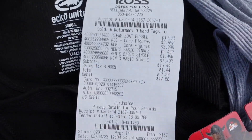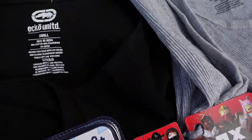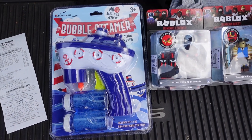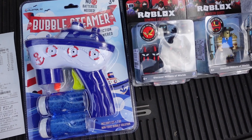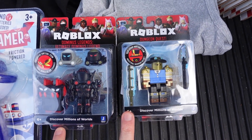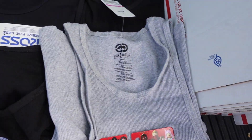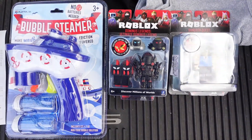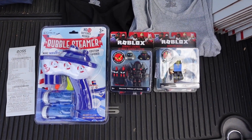I spent $17.88 at Ross. I picked up a few toy items — small, easy to ship, triple-your-investment type deals. There's a bubble gun, and two Roblox action figures at $3.99 each. I also added some tank tops at $1.49 each — four tank tops and three toys total. Taking those home to get listed at menschoice.info.